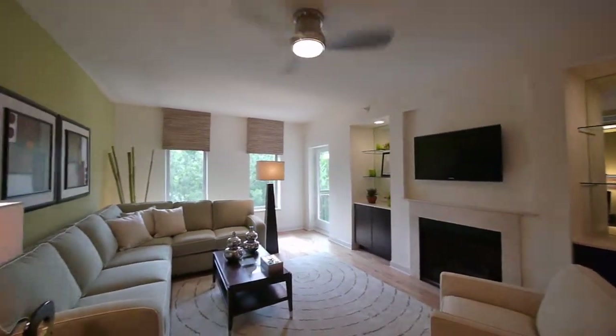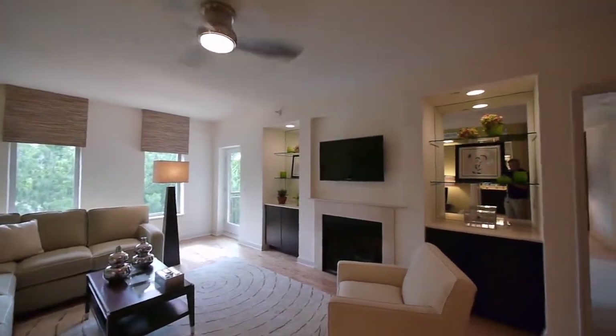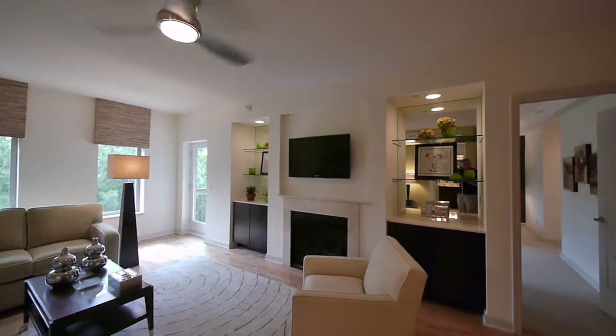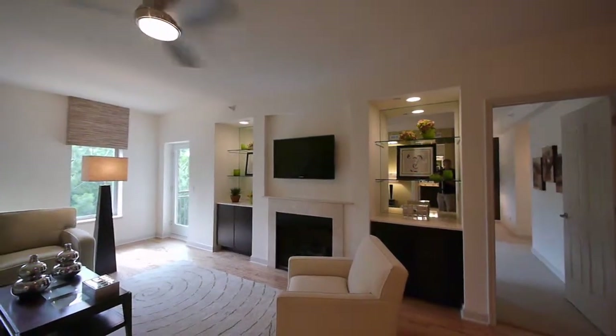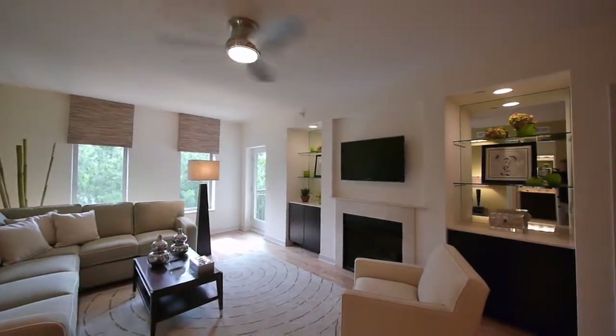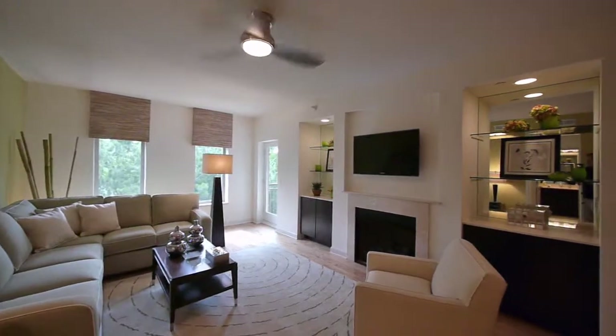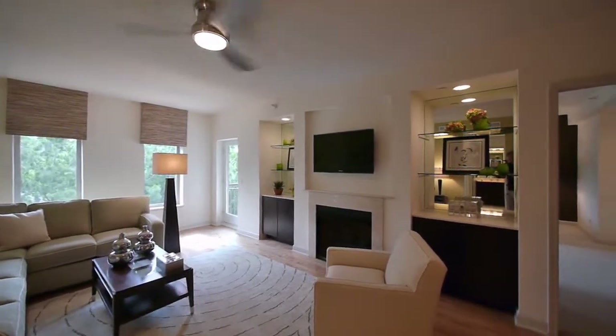They have different furnishing options for sure. And this feels like a great family room. We've discarded the living room that you'd have in a single-family home that nobody lives in anymore. This is Plan A — the signature plan of Lincolnshire Place. It's large, at 1,800 square feet.